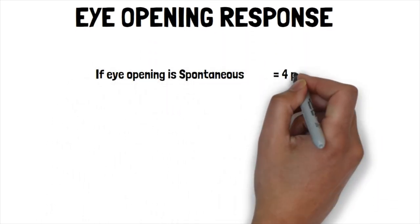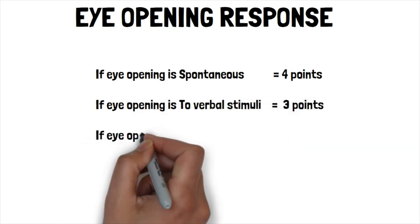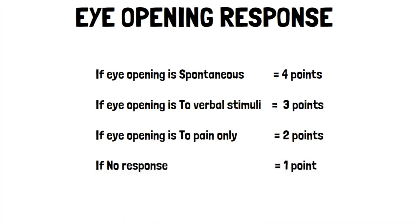First, the eye-opening response. If eye-opening is spontaneous, that equals four points. If eye-opening is to verbal stimuli, that equals three points. If eye-opening is to pain only, that equals two points. If there is no response, that equals one point.